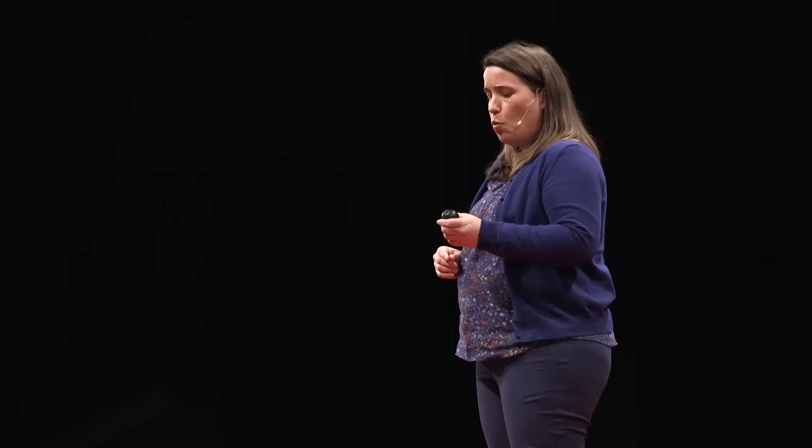It lasts a long time. And while that is a problem in one respect, it represents an opportunity in so many others. Microplastics are everywhere. And while that scares me, what gives me hope is knowing that the solutions are too. Thank you.